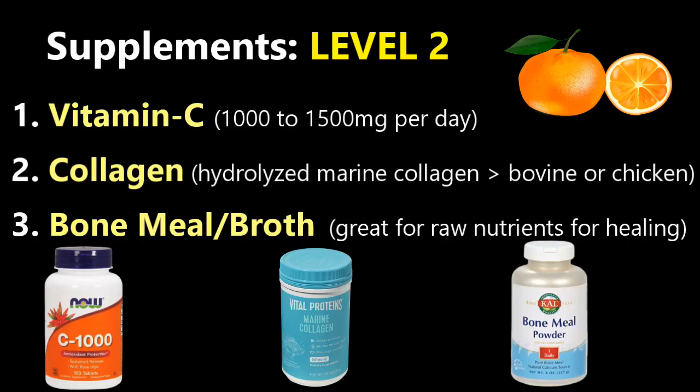Level two supplements are primarily collagen synthesizing, things like vitamin C. Besides keeping your immune system healthy, it can also help with collagen synthesis and it's a really big component. I take anywhere from 1,000 to 1,500 milligrams per day. Any extra your body will get rid of, so don't worry about it — but it's always really good to have extra vitamin C on tap.